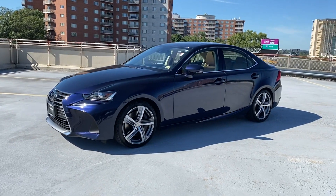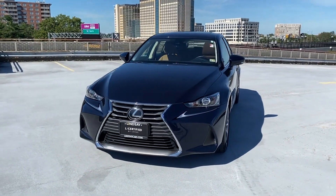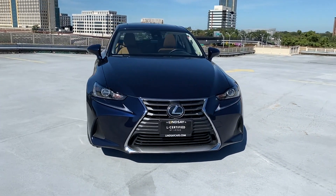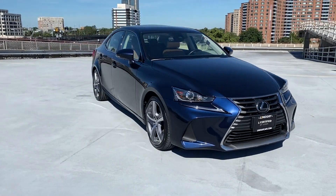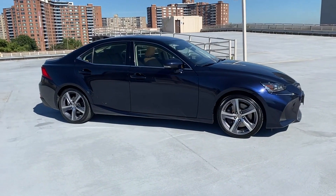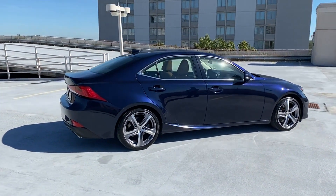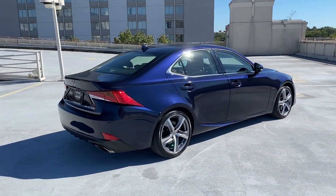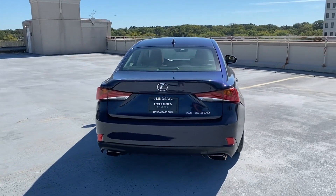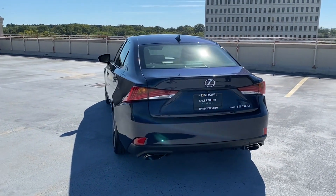2017 Lexus IS with less than 44,000 miles on the odometer. This sedan combines safety and comfort with style and performance. Never get bored with the numerous premium built-in features such as side view mirrors with turn signals, lane departure warning, satellite radio, multi-zone air conditioning, all-wheel drive, and heated side view mirrors.